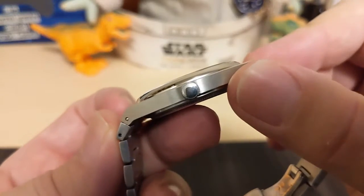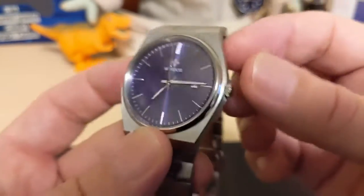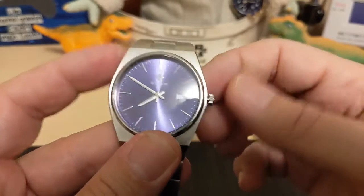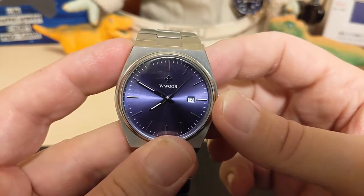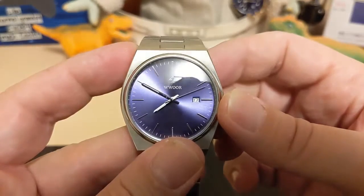The crown is a push-pull — you don't usually get a screw-down at only 50 meters. The crown action is good. This is a Japanese movement so it's not loose, and when you go to set it you don't get a minute hand jump. The second hand is barely missing the markers, but not enough to be a consideration.